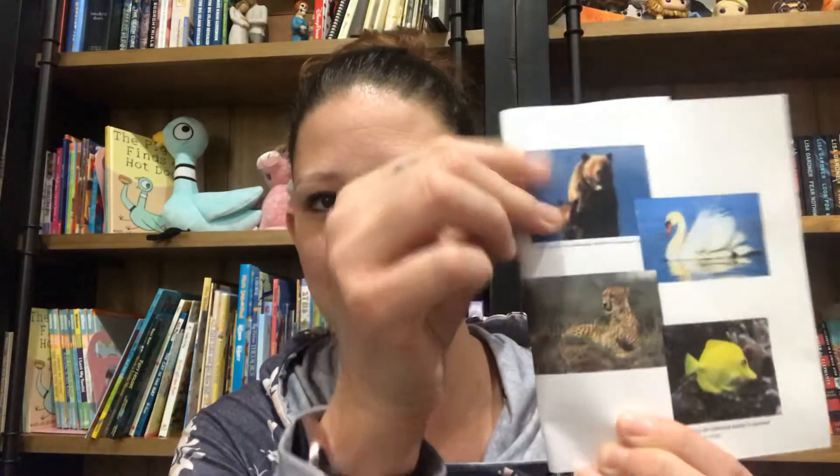Well this week during science I want you to think about an animal. You can choose any animal you want. Here are just some pictures that I printed out of some animals I thought of first. You might be thinking about a bear, maybe a swan, a cheetah, or a fish. You might also think of a plant or any other living thing.